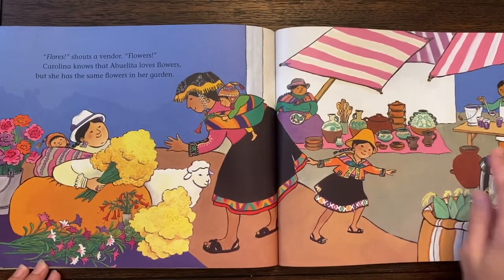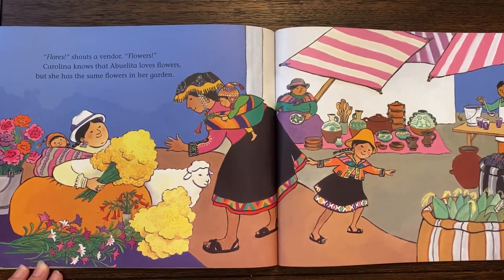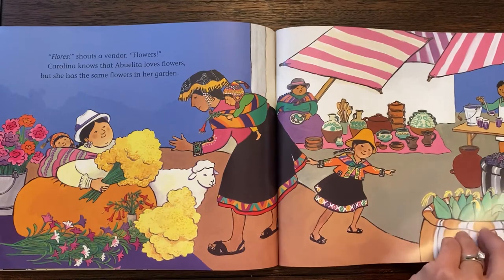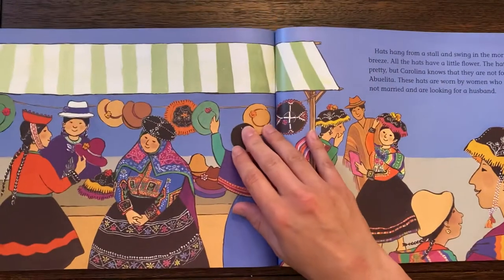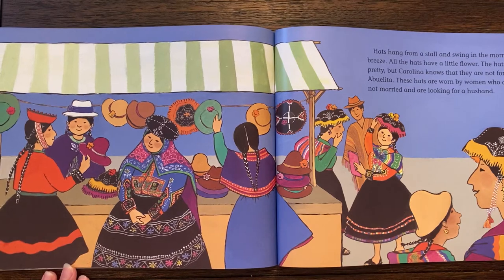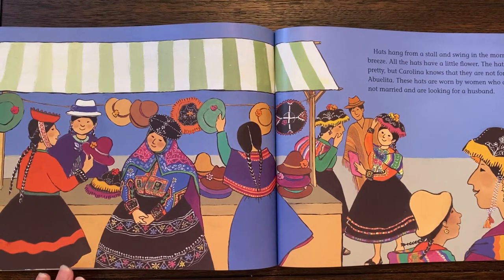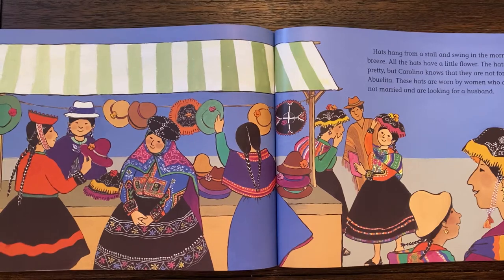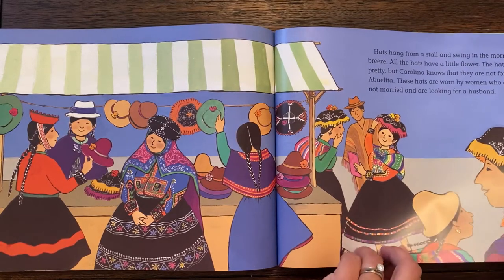Oh, look at the beautiful pottery. Flores, shouts a vendor — Flowers. Carolina knows that Abuelita loves flowers, but she has the same flowers in her garden. Look at the beautiful colors and patterns. Hats hang from a stall and swing in the morning breeze. All the hats have a little flower. The hats are pretty, but Carolina knows they are not for Abuelita — these hats are worn by women who are not married and are looking for a husband.